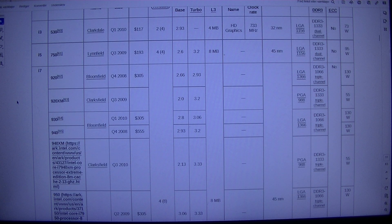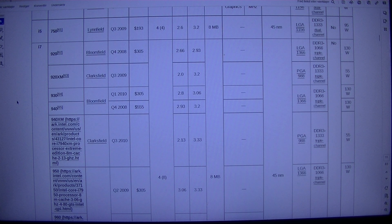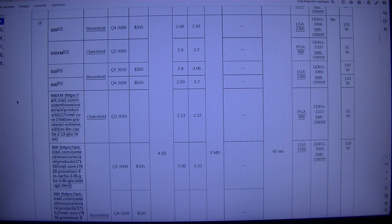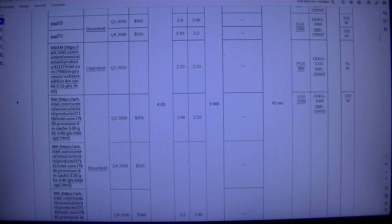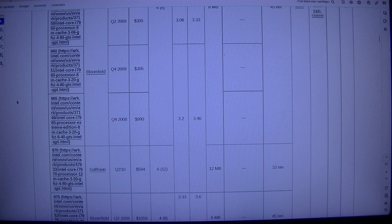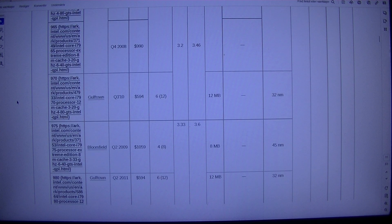Clarksfield Q3-2009, PGA-988, DDR3-1333 triple channel, 55W. Bloomfield Q1-2010, $3,052, 8 cores, 6 threads, LGA-1366, DDR3-1066 triple channel, 130W. Q4-2008, 5552, 933MHz, 2130W.